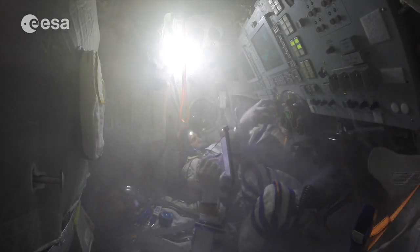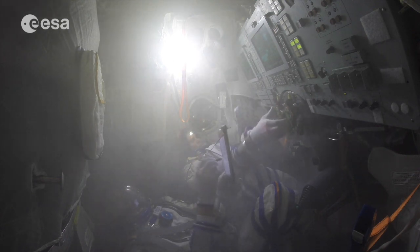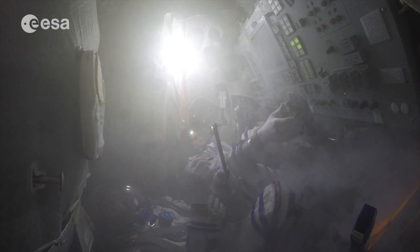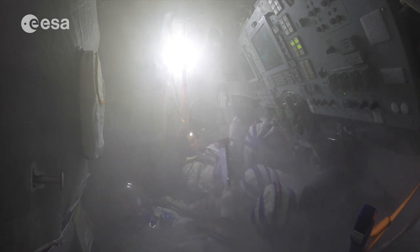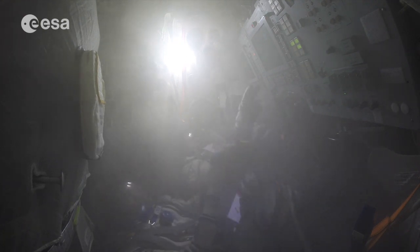The third and most drastic option is to depressurize the capsule — any fire will quickly be extinguished in the vacuum of space. We will only do this as a last resort if all other attempts have failed. Before depressurizing, we need to leak-check our spacesuits to ensure we can survive in the vacuum. After depressurizing, we must act quickly to perform an emergency descent and re-entry and return to Earth.